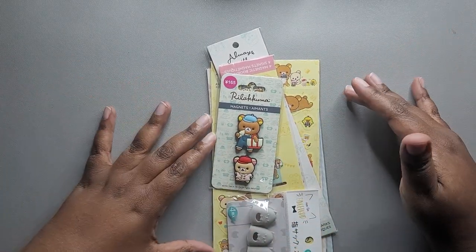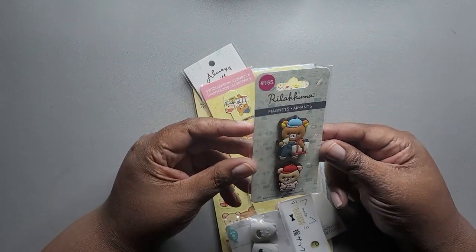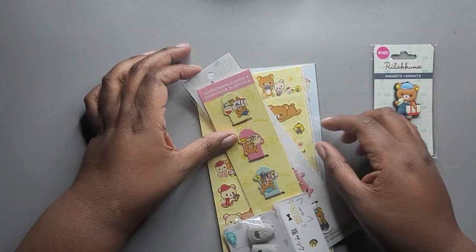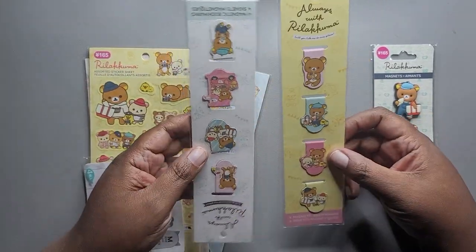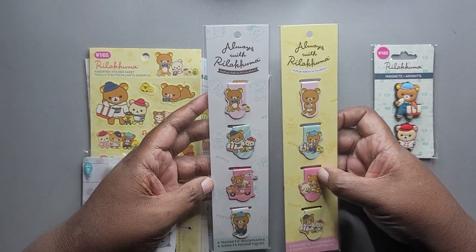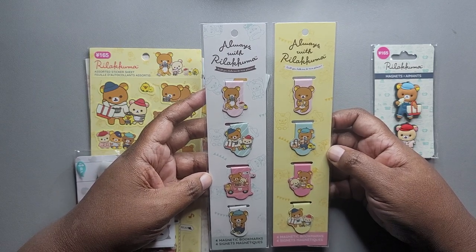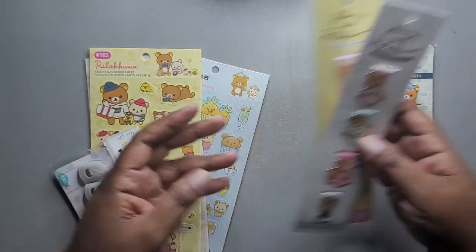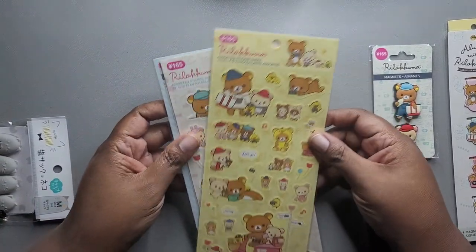I've got a lot of the same thing from Daiso, but let me start with things that are a little different. The first thing I have are some Rilakkuma magnets, and then I also got some Rilakkuma bookmarks. Pusheen is one of my favorite characters and Rilakkuma is another one I really like. So I picked up these magnetic bookmarks and then I also got some sticker sheets from Daiso.